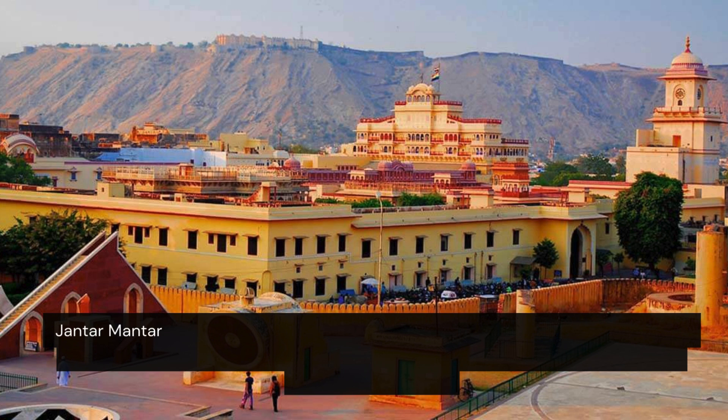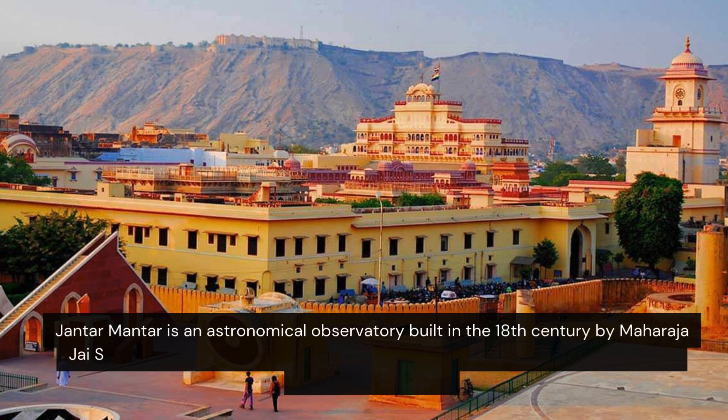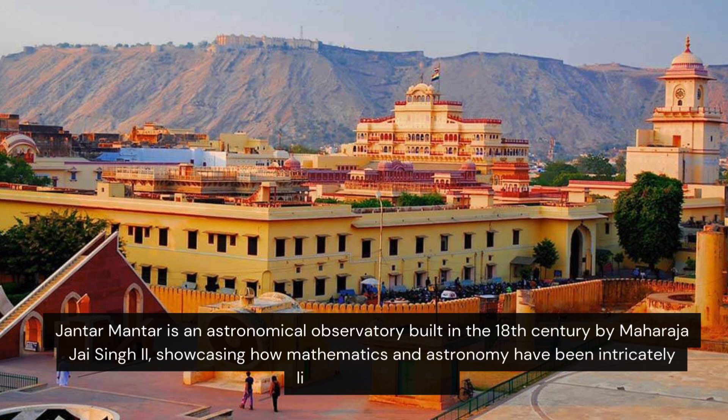It is an astronomical observatory built in the 18th century by Maharaja Jai Singh, showcasing how mathematics and astronomy have been intricately linked for centuries.